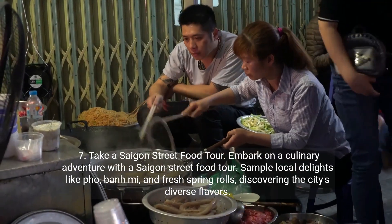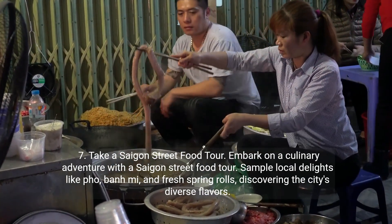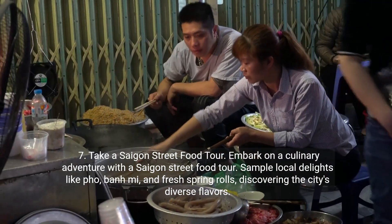Seven: take a Saigon street food tour. Embark on a culinary adventure with a Saigon street food tour. Sample local delights like pho, banh mi, and fresh spring rolls, discovering the city's diverse flavors.